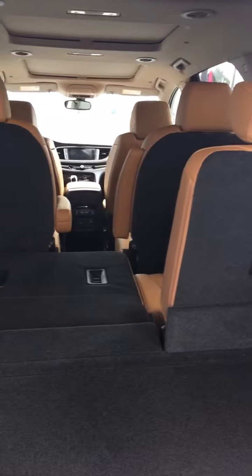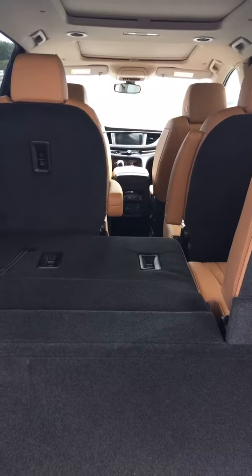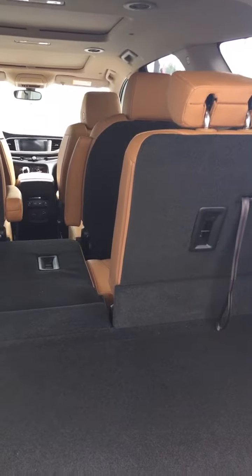A lot of adequate storage here in the back. Seats can be all folded down, which gives you tremendous storage capability. Or with the seats folded up, you have occupancy of seven passengers.